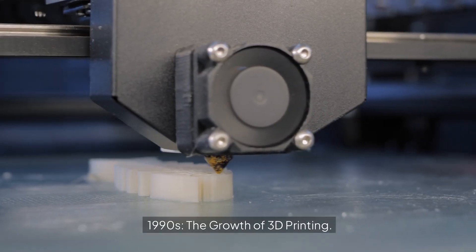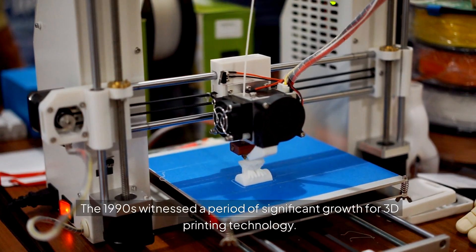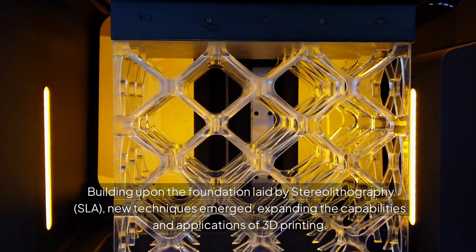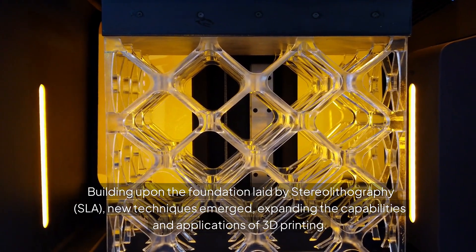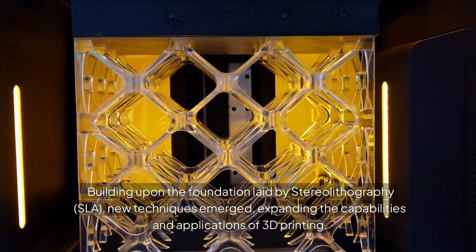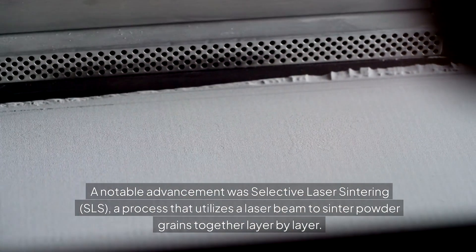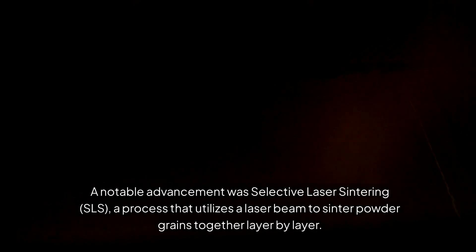1990s: The growth of 3D printing. The 1990s witnessed a period of significant growth for 3D printing technology. Building upon the foundation laid by Stereolithography (SLA), new techniques emerged, expanding the capabilities and applications of 3D printing. A notable advancement was Selective Laser Sintering (SLS), a process that utilizes a laser beam to sinter powder grains together, layer by layer.